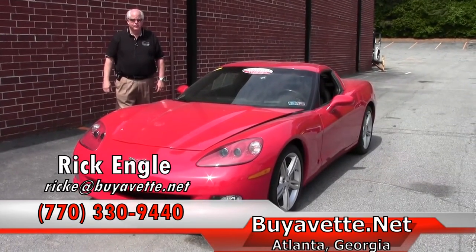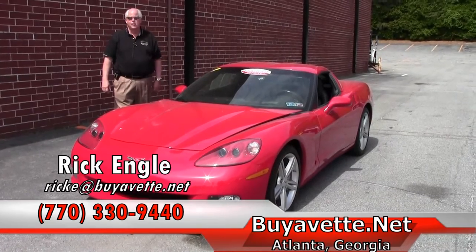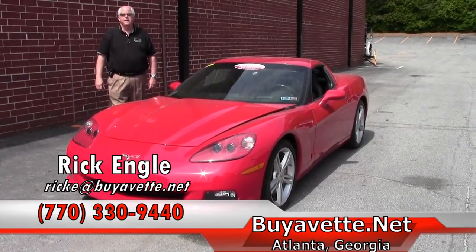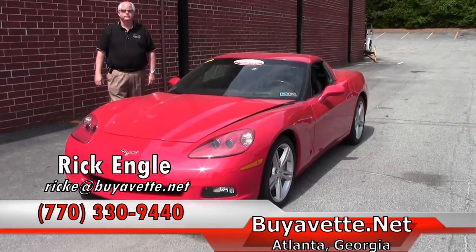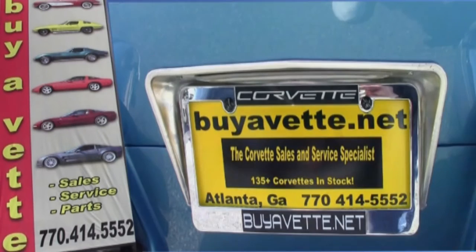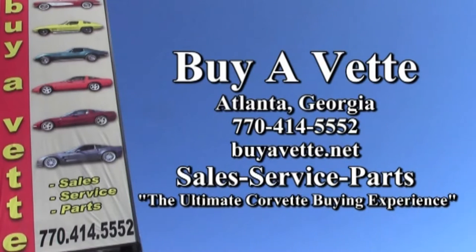Appreciate your time. Thank you for coming out and letting me share this car with you. If you have any questions, feel free to call us. And please, if nothing else, enjoy the ride. We'll see you soon.